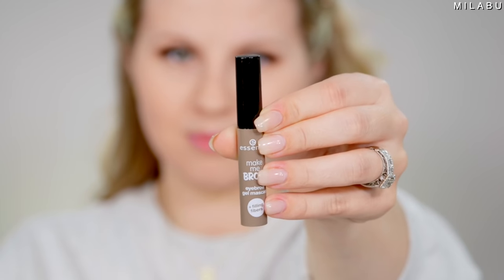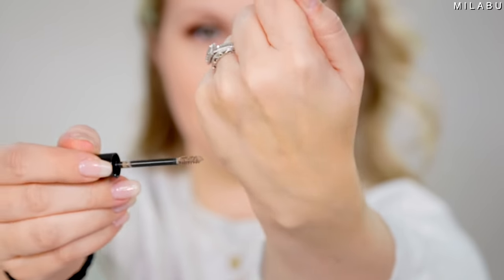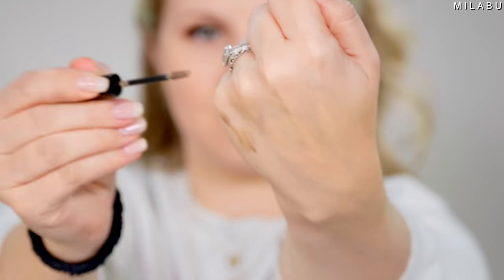To set my brows, we're gonna use Essence — their Make Me Brow Eyebrow Gel Mascara, which has fibers in it as well, kind of reminding me of the Benefit Gimme Brow. I'm using shade number three, Soft Brownie Brows. This brow mascara is $2.99 and has over 1,600 reviews.